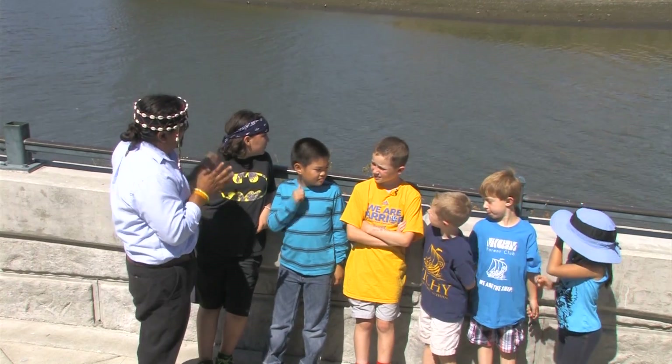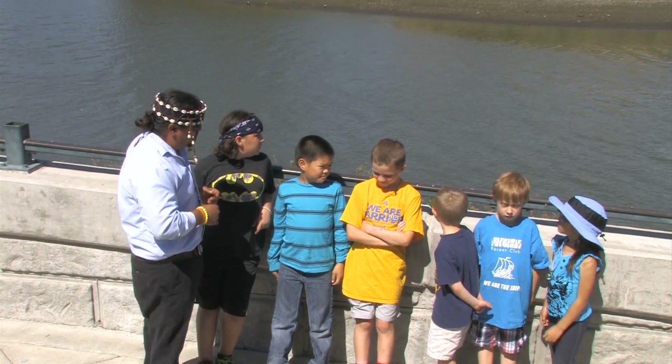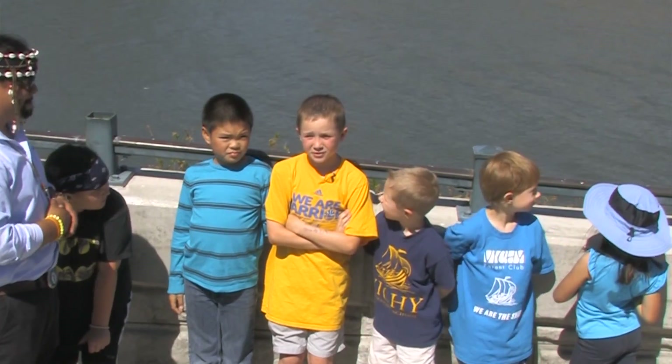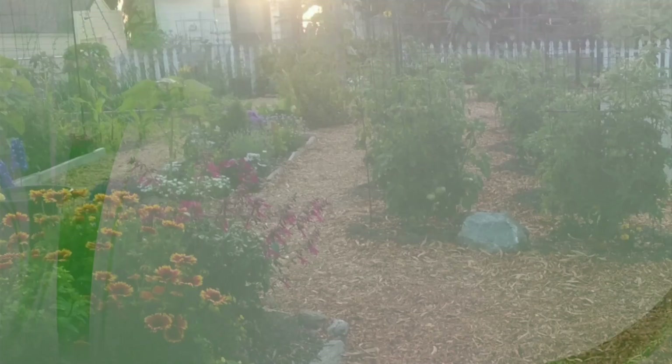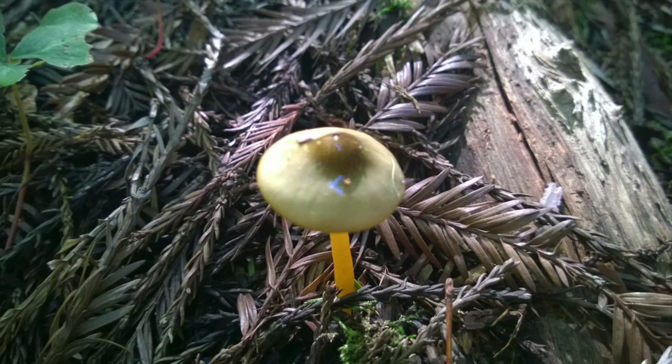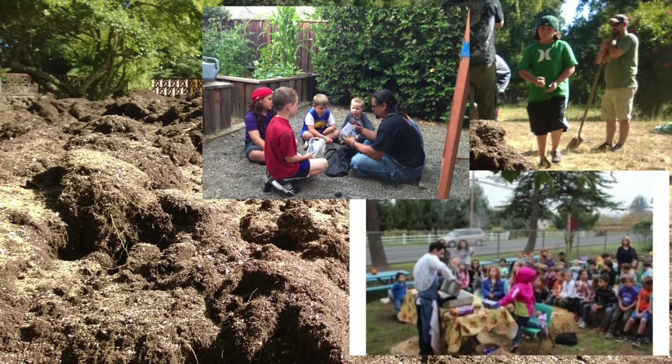Tell me probably the most exciting thing about working with the garden program. I like it because you get to explore about what kind of plants and things you like, and it gives me good opportunities.